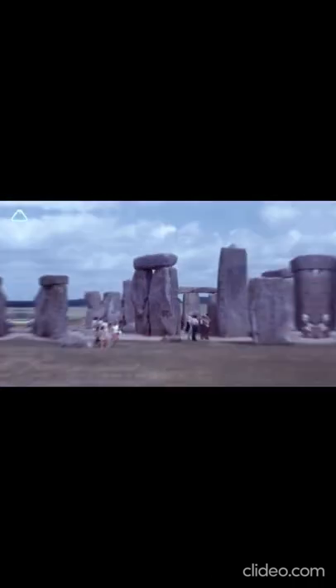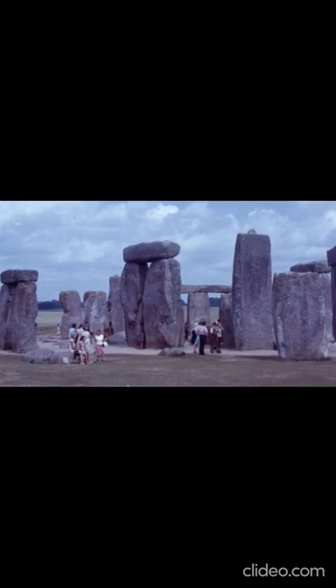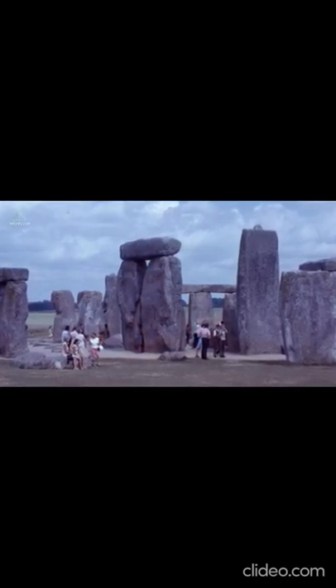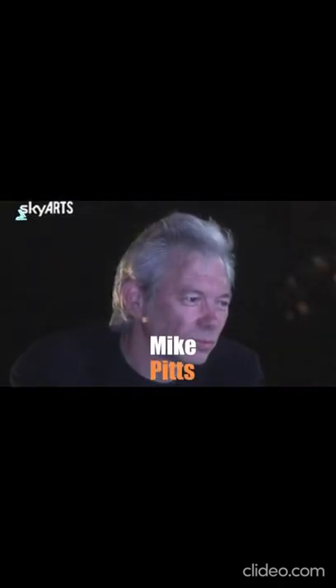In more mysterious stones — some are standing, others lie on their side, including the well-known altar stone in the center. Collectively, these stones are known as bluestones. As archaeologist and author Mike Pitts says, if the sarsens are the crown of Stonehenge, the bluestones are its jewels.